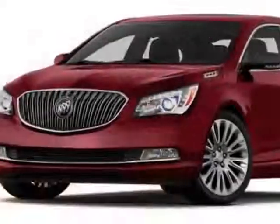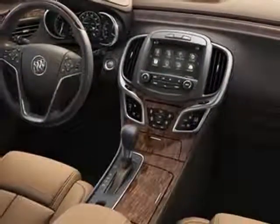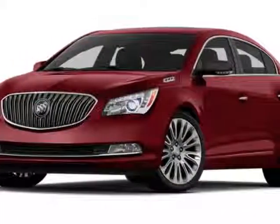This vehicle gets an estimated 25 miles per gallon in the city and an estimated 36 on the highway. This LaCrosse boasts a 3.6 liter engine and has a 6-speed automatic transmission.